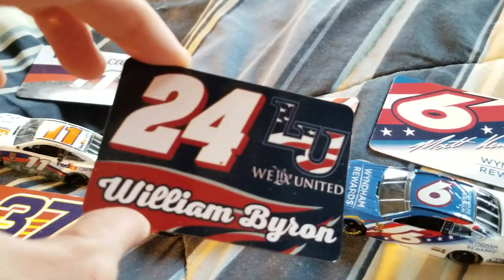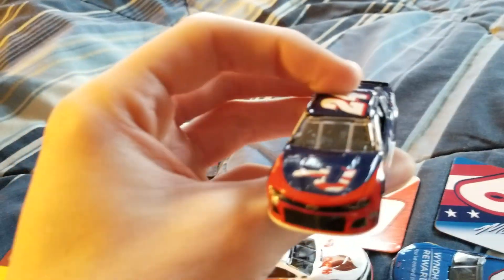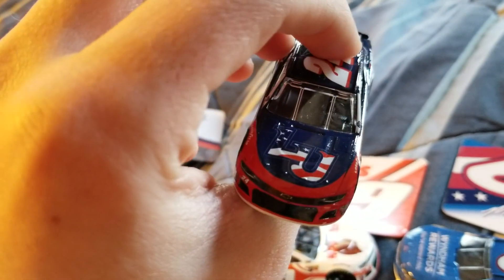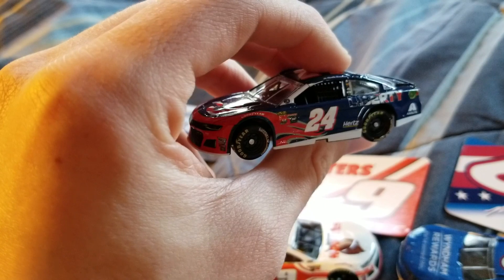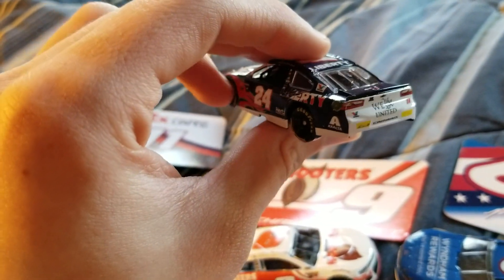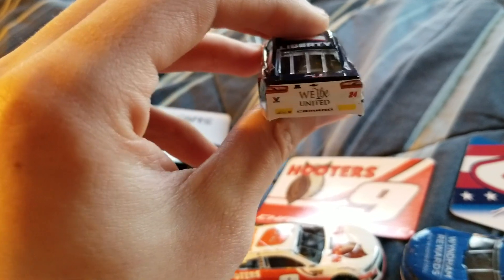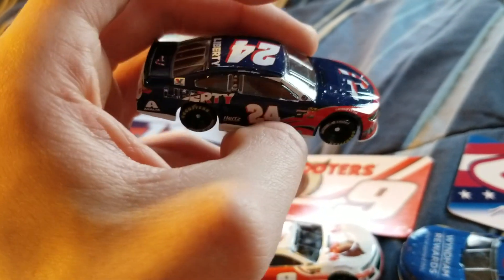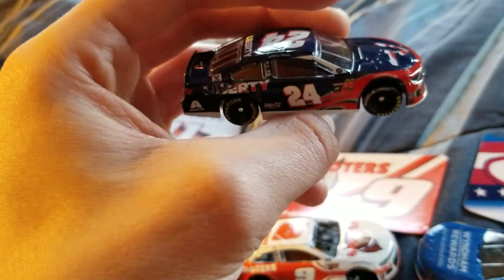William Byron — here it is. It's pretty much the same paint scheme as his normal Liberty University car. Of course there are the red, white, and blue in the logo of Liberty, both on the hood and on the sides and the deck lid. But other than that, it's pretty much the same paint scheme — not too much different.